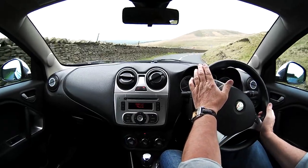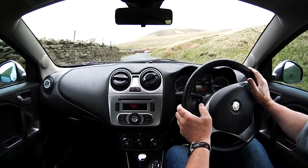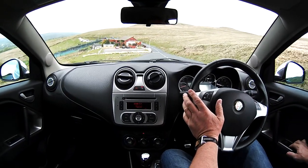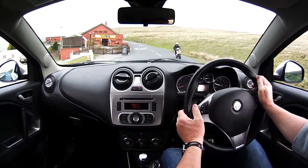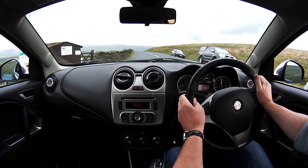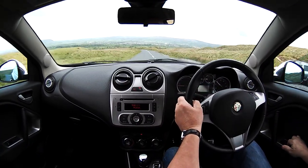Which is quite handy on these country roads. Lovely to drive. The engine sounds very, very good as well — for a 1.4 it really makes a nice noise. We'll just put the windows down. Into second. That's a good noise for a 1.4.